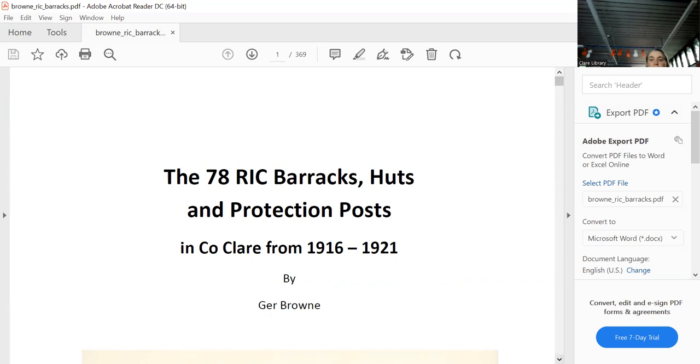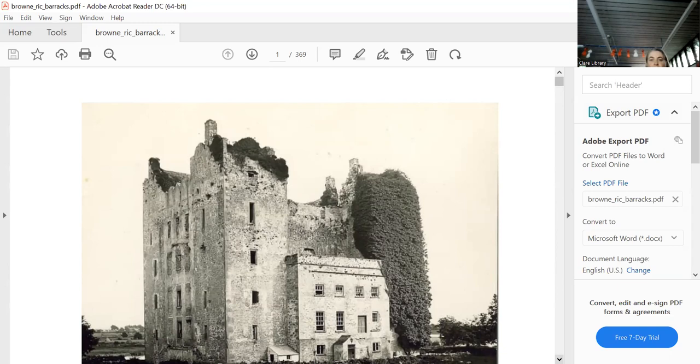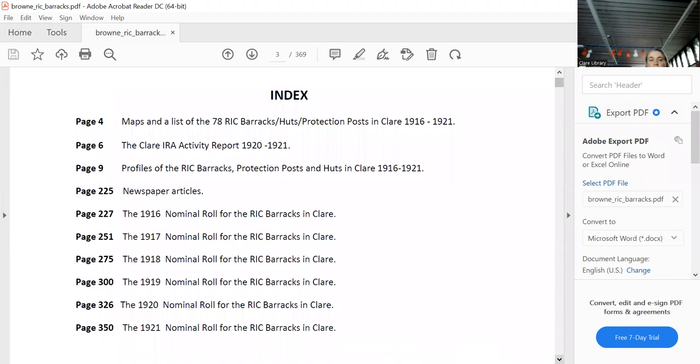This is the classic of all — the back of Bunratty Castle. That was the RIC station that was burnt down before the War of Independence. Beautiful picture. What we have here are the 78 barracks, huts, and protection posts. I've also included the activity report, which is basically a timeline — brilliantly done, just a couple of pages.